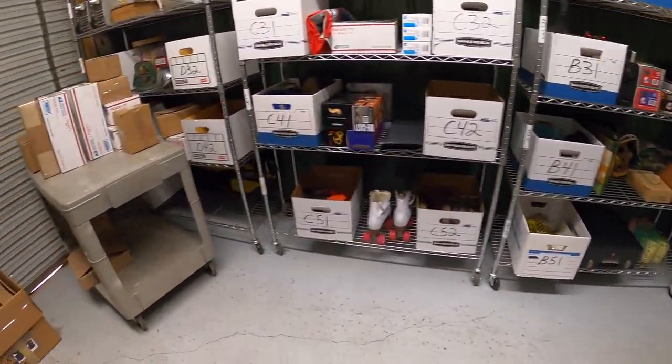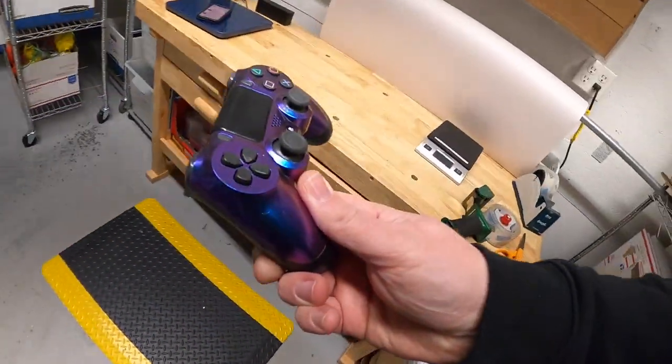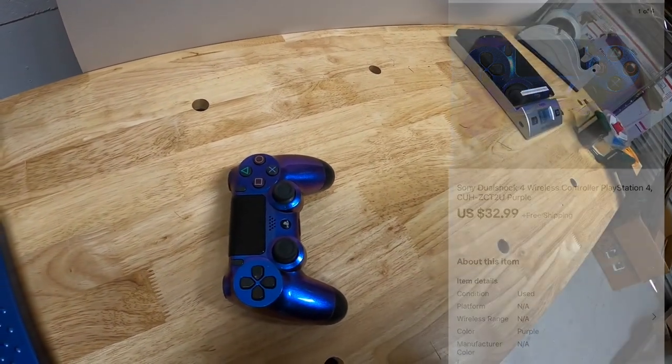Next thing — coming over to D42 right here — it is a PlayStation 4 controller, something I got from the Pickware resellers. That sold for $32.99 free shipping.